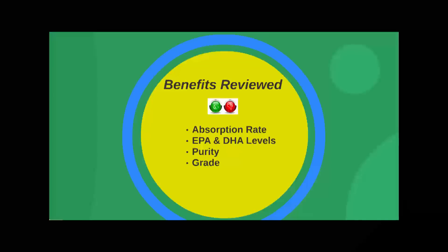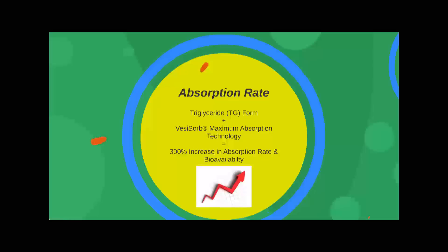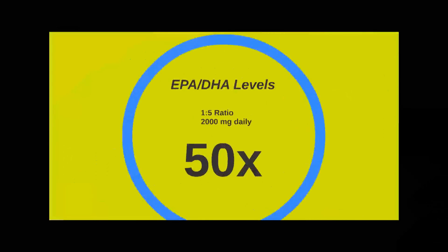I'll cover absorption rate, EPA and DHA levels, and purity and grade in this review today. Omega Krill 5X provides many additional benefits where other traditional supplements fall short. They also use patented absorption technology and the triglyceride form of fish oil, which results in a 300% increase in absorption rate and bioavailability. Unabsorbed omega-3s are totally worthless and provide zero health benefits.